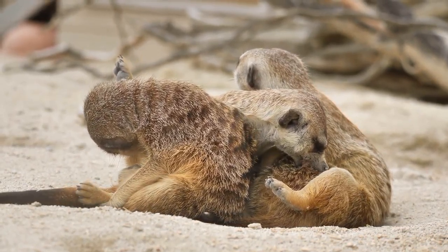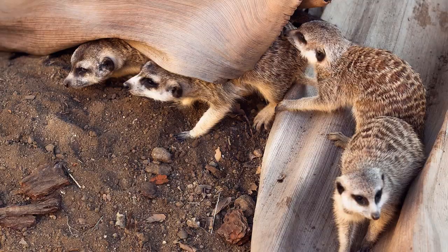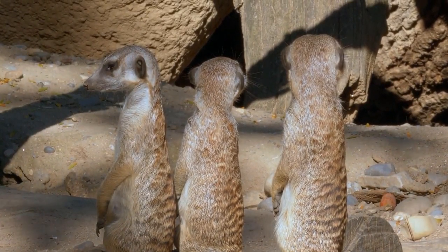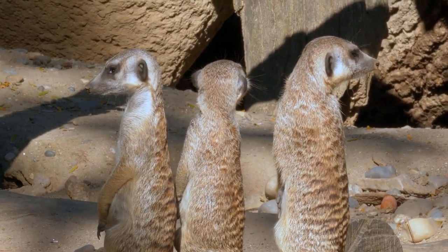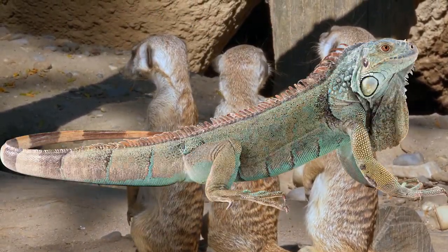Every morning, the mob leaves the burrow and starts to look for food. They use their great sense of smell to look for spiders, scorpions, beetles, and caterpillars. They will also eat eggs, fruit, birds, and small reptiles.